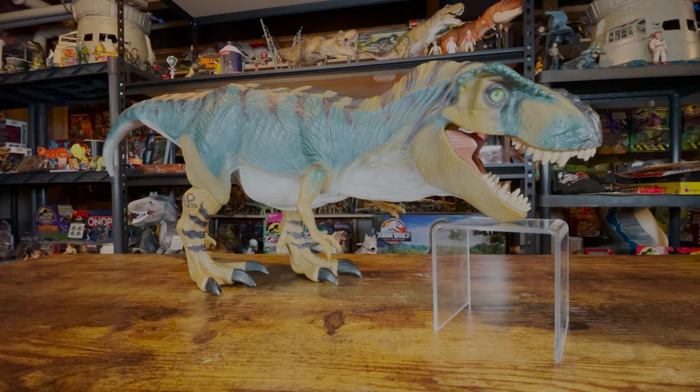And that does it for Kenner's Lost World Bull T-Rex. If you enjoyed this video, feel free to subscribe. Thanks for watching, and see you next time.